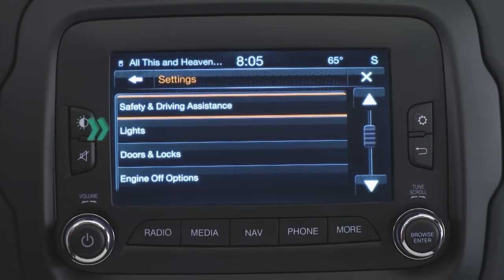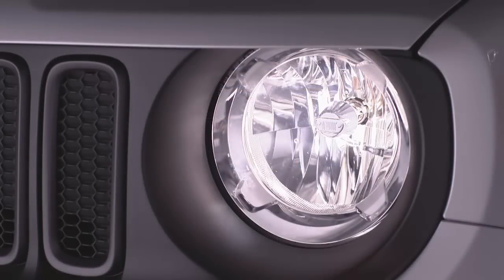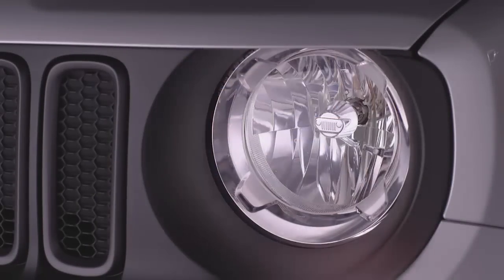You can also select Lights and then Headlight Off Delay, and choose between a 0, 30, 60, or 90 second delay before the headlights turn off after the engine has been turned off. It's a great feature that can light your way to the door at night, even if the door is a ways away. So set up your vehicle, your way.